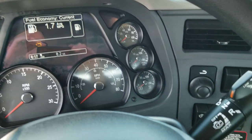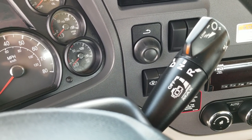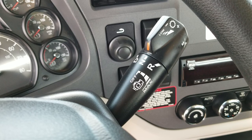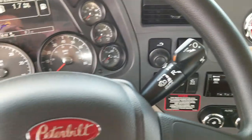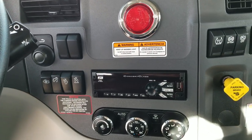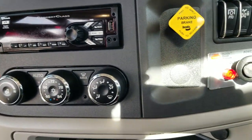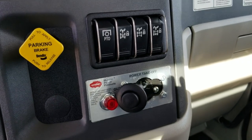On this one we are running a 13-speed Eaton Fuller automated transmission. I have another video on this, and anybody who has concerns about automated versus automatic — the example would be an Allison — I'd love to talk to you about this. Eaton Fuller has made some phenomenal changes on these transmissions, and I think it's something you guys could really get on board with, especially if you haven't heard about some of the things they've been doing with them.